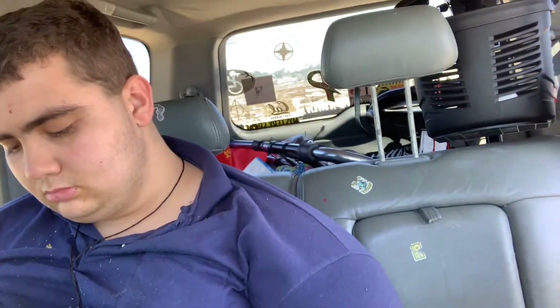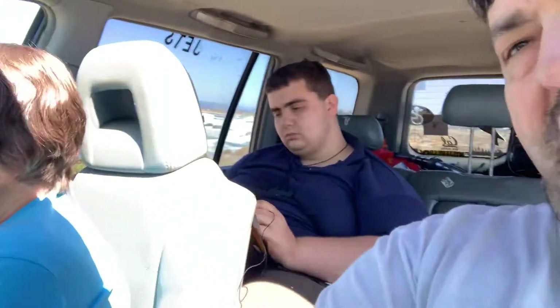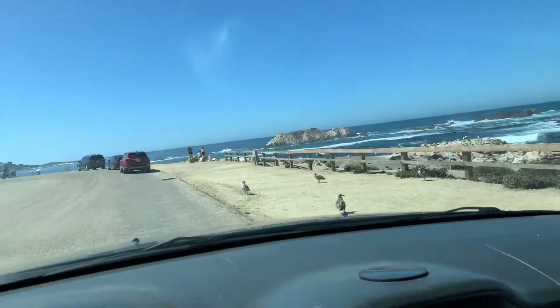Some good old Bird Rock! It reminds me a lot of Seal Rock up by San Francisco. Well, thank you for that — good job, Paul, very good job.